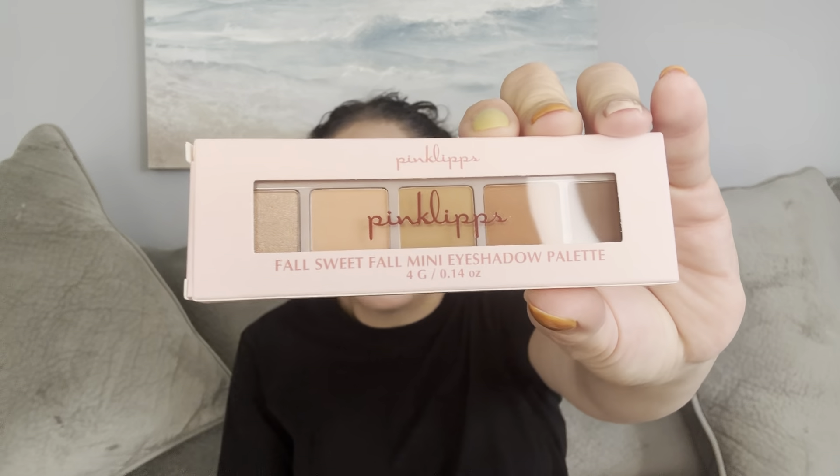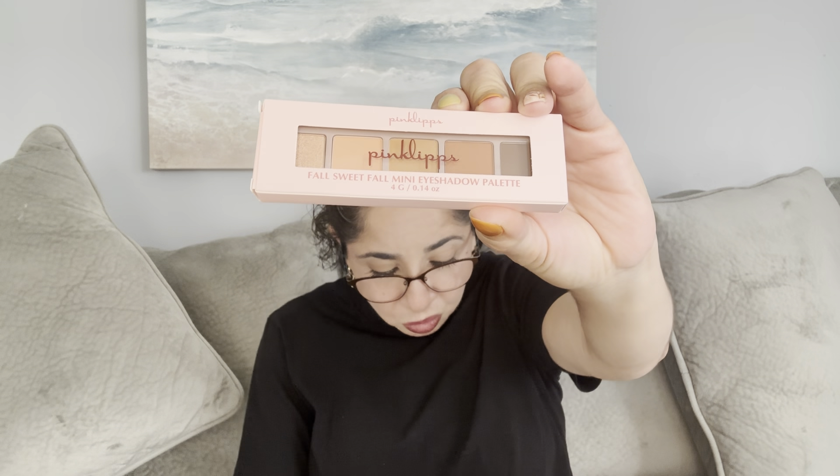Like each month, they always send a pamphlet with all the items listed in here. Some information says make your October choice on September 23rd until September 25th. Let's begin with the item that I picked — it's by the Brown Pinky Lips Cosmetics. It's well wrapped. It's pink, I love it, I love the packaging. And this one is the Fall Sweet Fall Mini Eyeshadow Palette, $16 in value.